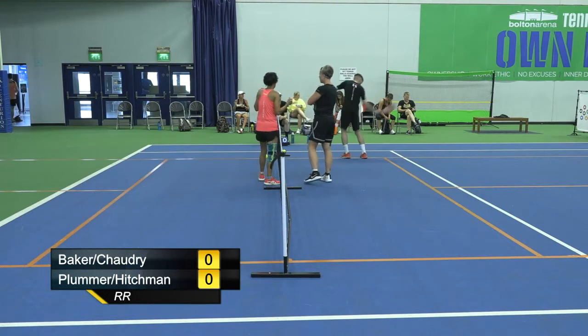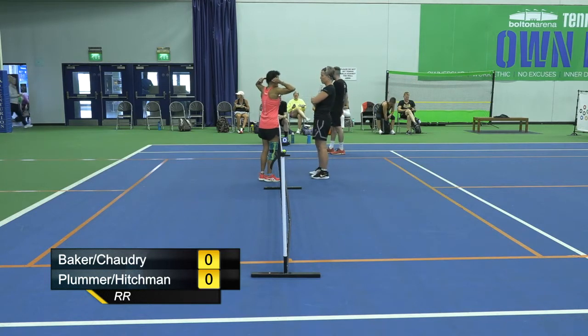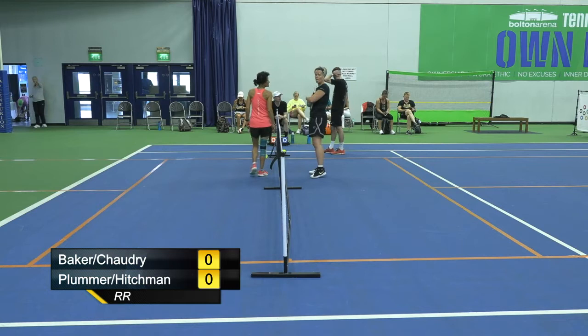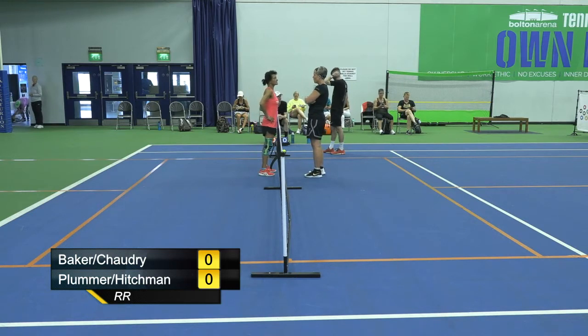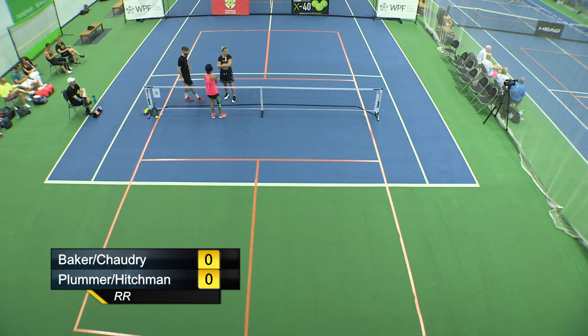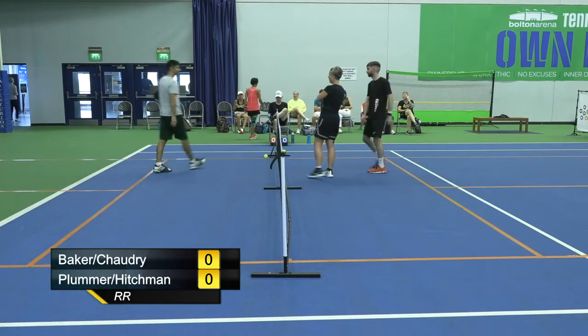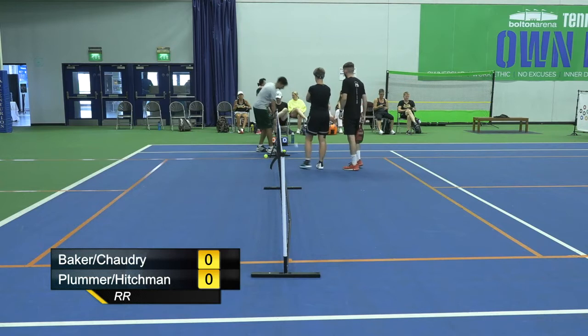On court now, I think Peter Hitchman in the black is a 4.5. Faye Plummer, his partner, is also 4.5. Benita Baker in the orange vest is 4.5. Her partner James Chowdhury is a 4.5 or 5.0. He and his partner won the men's doubles yesterday, so we're looking at a really high quality game here. Good standard from all the players.